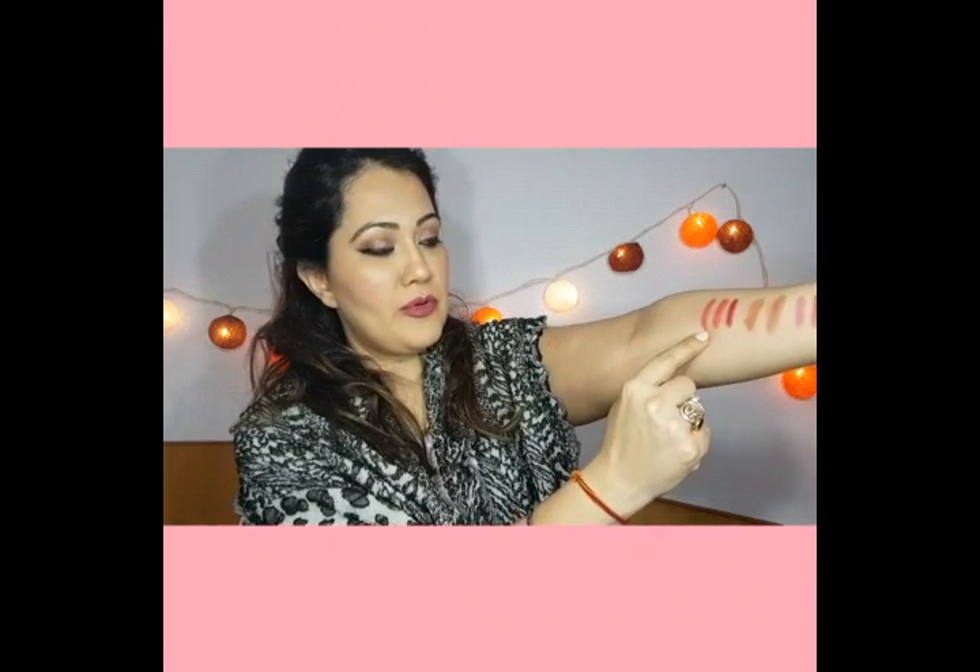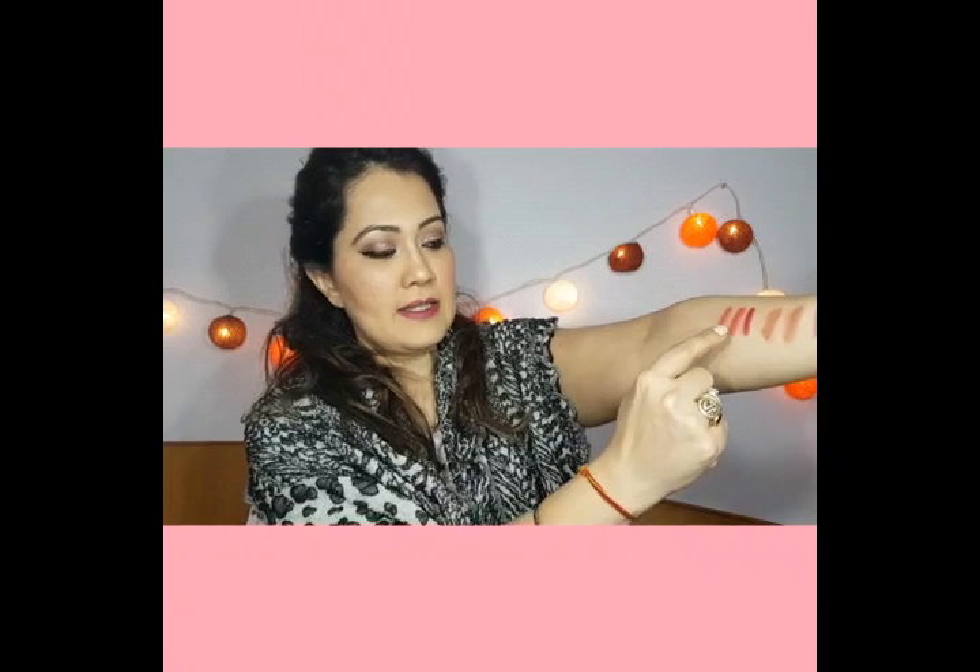Here are the swatches from left to right: first is Peach Me by Faces All Time Pro, then Really Rust, then Midnight Rose, then the small Colorbar nude, then Take Me As I Am from Colorbar, then Simply Pink from NYX, and finally Bubble Gum from PAC Cosmetics.